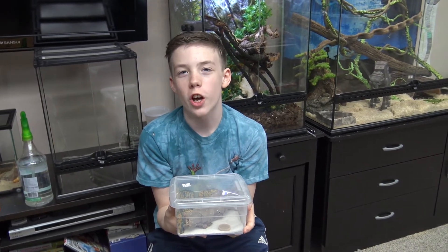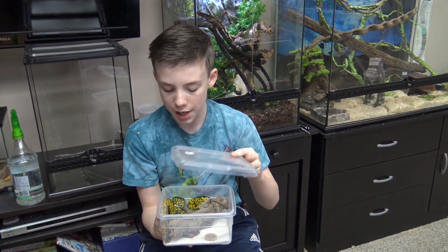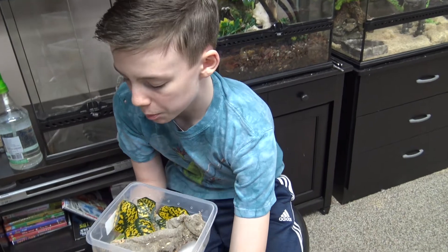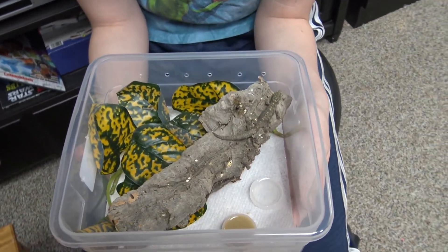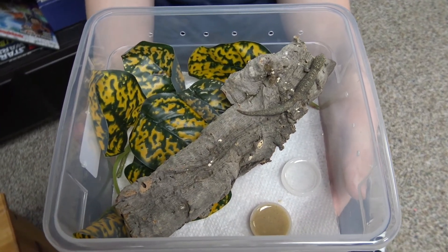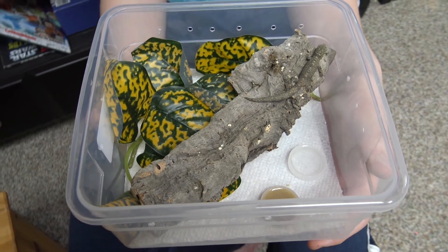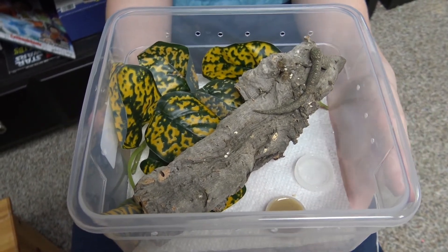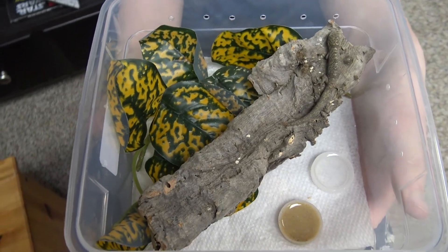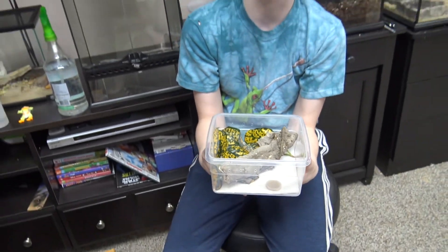Our current enclosure for Cuddles is a small plastic container that we got from the breeder, and we set it up like this: we put paper towels in the bottom, which I keep moist; there are breathing holes on the side; I have fake plants in there from the hide; a piece of cork bark for climbing; and two water bottle caps — one for water and one for food — which I change daily.